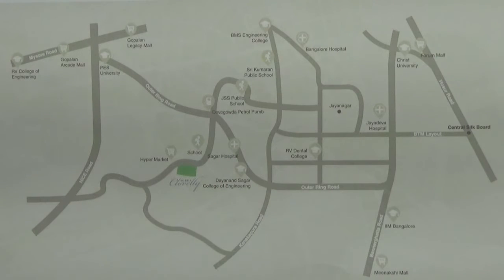RV Dental College, which is here, is 4.4 kilometers away. RV College of Engineering is 8.6 kilometers. IIM Bangalore is 7.2 kilometers. JSS Public School is 3.2 kilometers from this project.